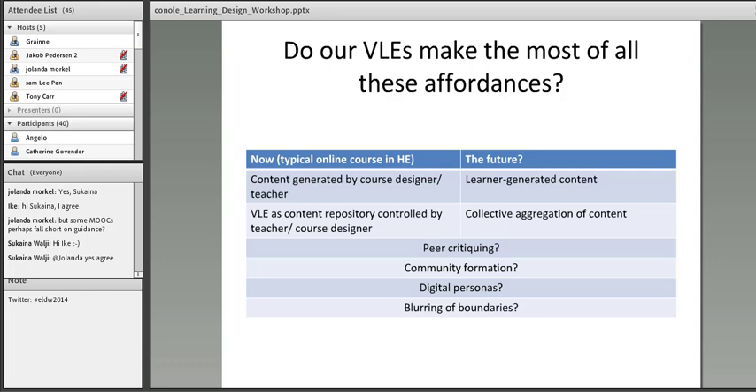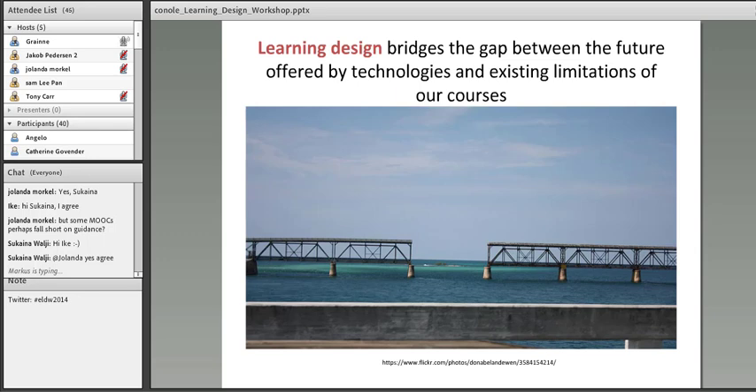VLEs are mainly used as content repositories. Most teachers are not really harnessing the power of the affordances of the tools that VLEs have. Maybe we need to move to more collective adaptation of content, providing mechanisms for peer critiquing, community formation, and so on. So there are a number of questions about how we can better use basic tools like VLEs, let alone the free social and participatory tools we also have. Really, learning design bridges the gap between the future offered by technology and the existing limitations of our courses. It's about transformation.